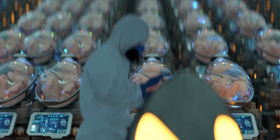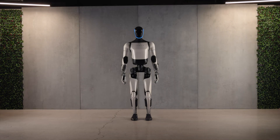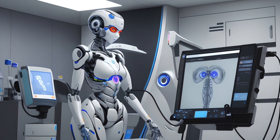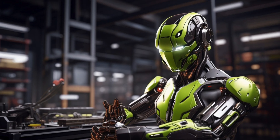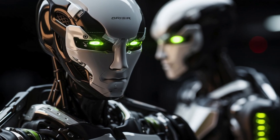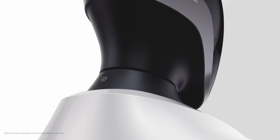Today, we're diving deep into the realm of robotics, specifically focusing on the highly anticipated Tesla Bot Gen 2 and how it stacks up against other humanoid robots. Grab your popcorn and let's embark on this thrilling comparison journey. We've got an electrifying showdown lined up: Tesla Bot Gen 2 versus other humanoid robots.